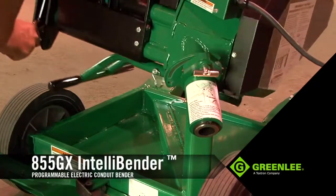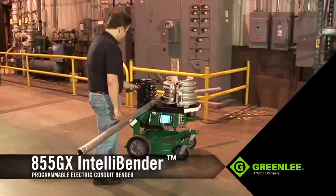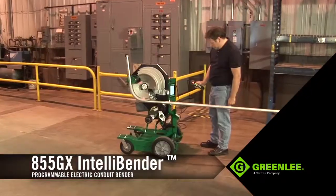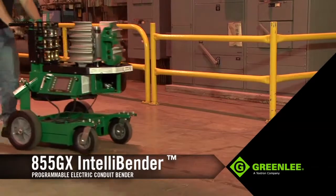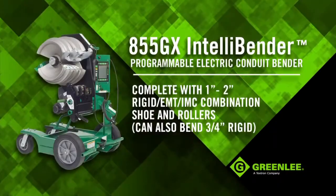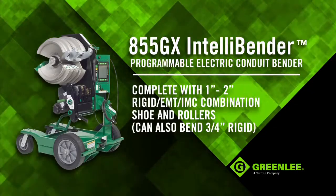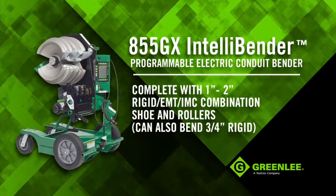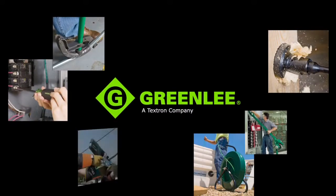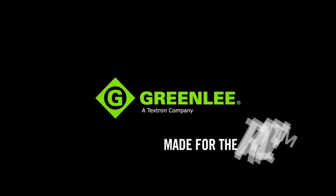With fewer parts, the 855GX IntelliBender will prove to be the most durable, most versatile, and most productive piece of equipment on the job site for bending all 1-inch to 2-inch rigid EMT and IMC conduit. It's mobile, extremely intelligent, and built to consistently perform from the inside out. Contact your Greenlee sales representative or visit your nearest distributor for more information or a demonstration of the new 855GX IntelliBender. From hand tools to hole making, to fishing, bending and pulling, to termination and testing, Greenlee is committed to customer-focused innovation and offering tools that are made for the trade.